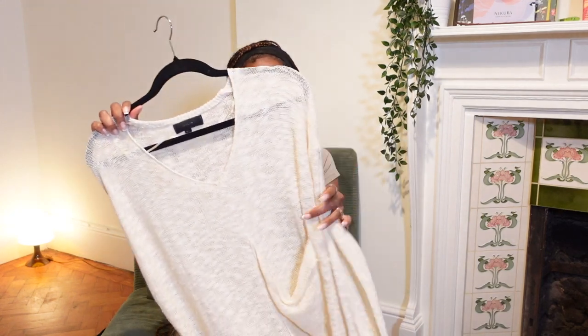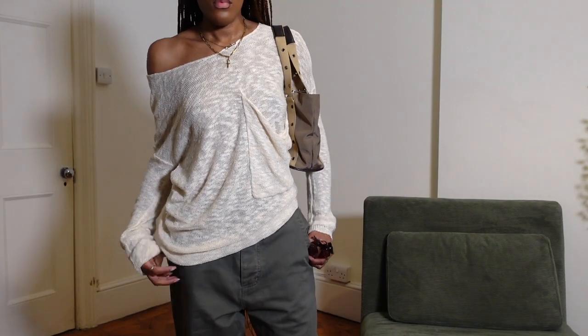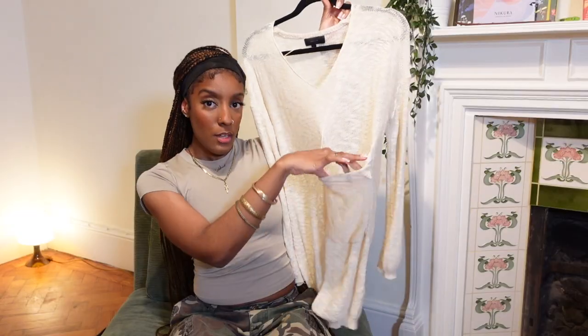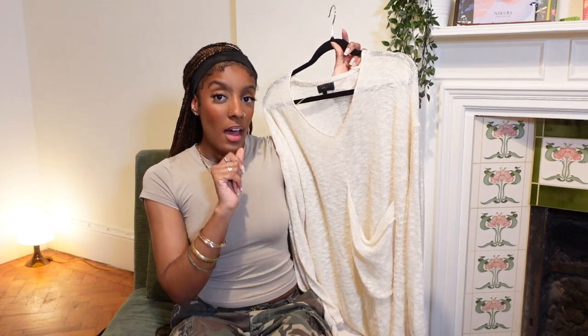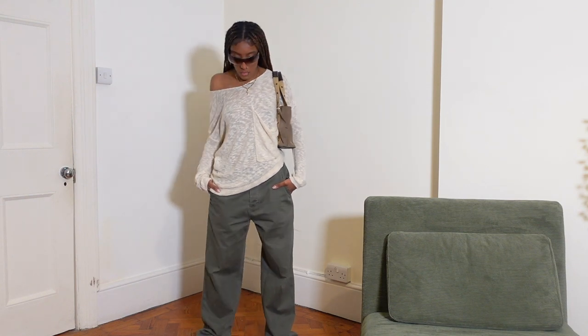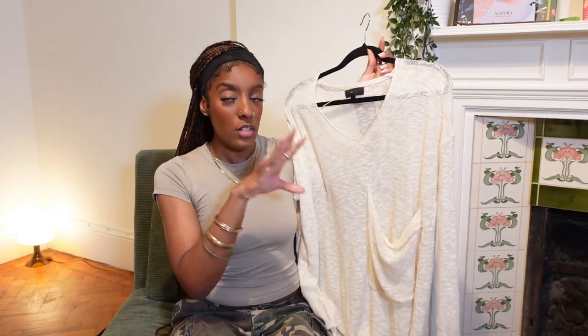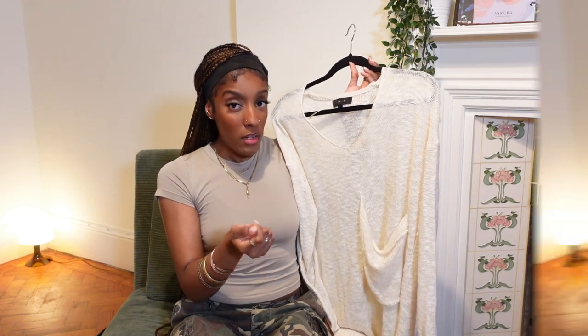I'm going to start with tops. The first one is this really cute crochet mesh long sleeve top — very Y2K. The brand is Julie and it has this weird pocket at the front. I really like the way I styled it, very Y2K outfit with some cute sunglasses, done off the shoulder. It'll be a really nice layering piece to transition from spring to summer. I got it from a charity shop for about three or four pounds.